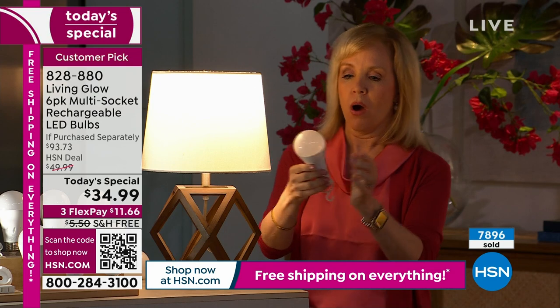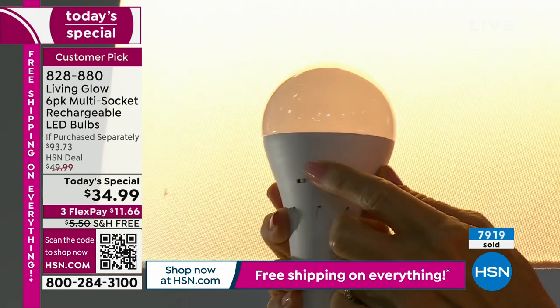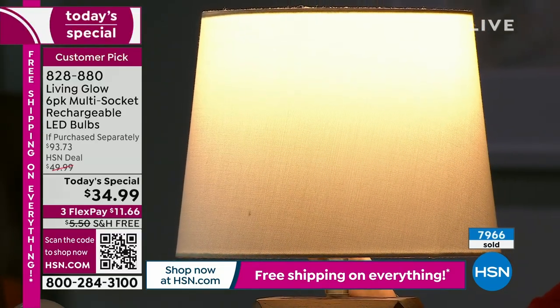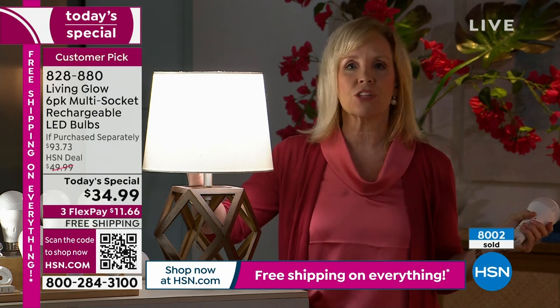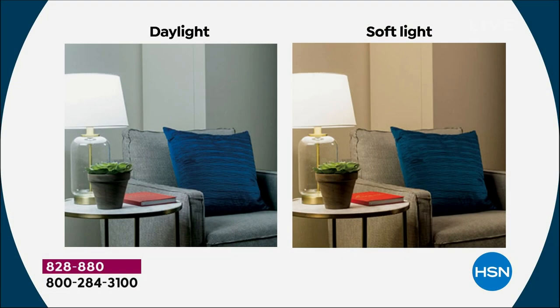Let me show you that new technology again. On the side of the bulb, there's a little switch — you don't have to take the bulb out of the socket. You can switch it to daylight or soft light right in the lamp. Soft is a little bit more of an amber glow — a more traditional light. Daylight is that brighter white, more modern LED. It's a personal preference: some people like daylight in the kitchen and bathroom, others prefer soft in the bedroom.